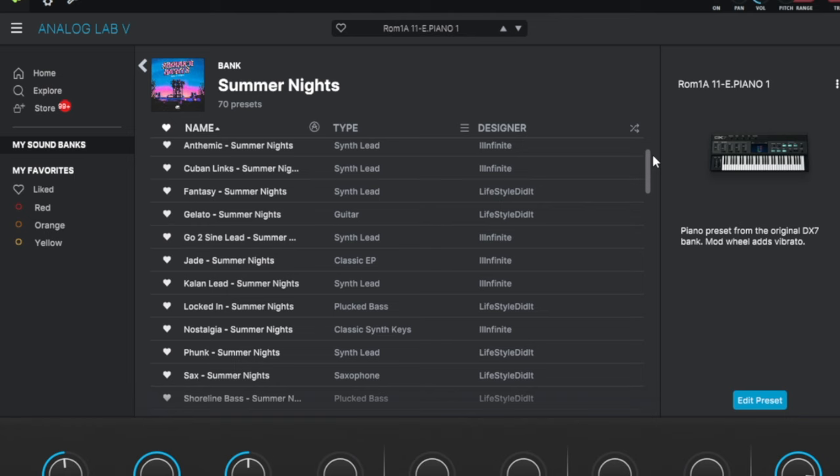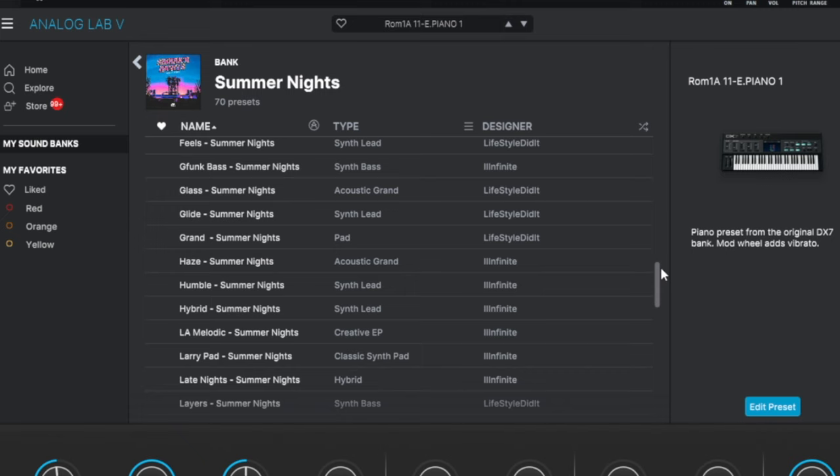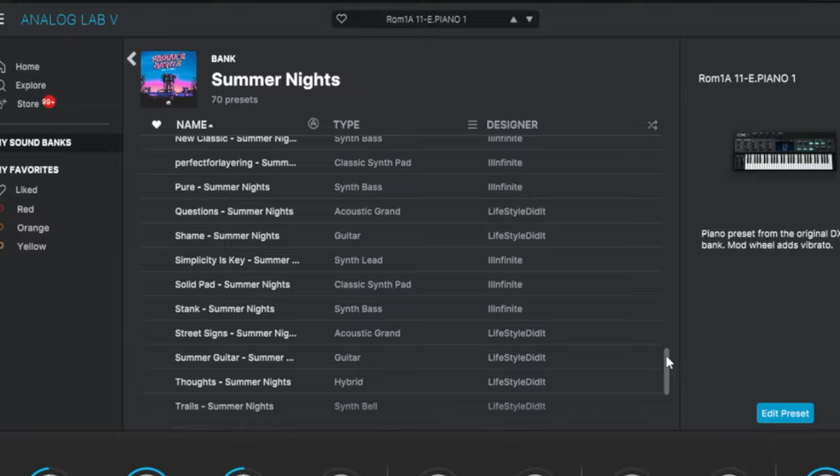You got a variety of leads, e-pianos, pads, basses, little hybrid sounds — everything like that. Now let's demo some of the sounds real quick.